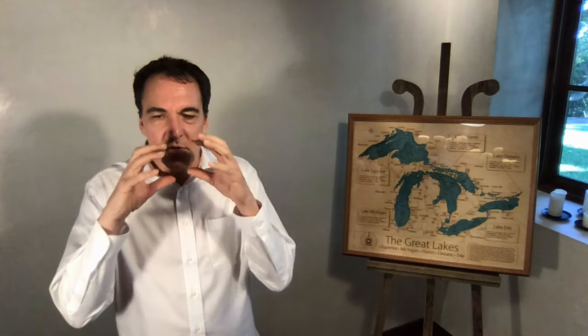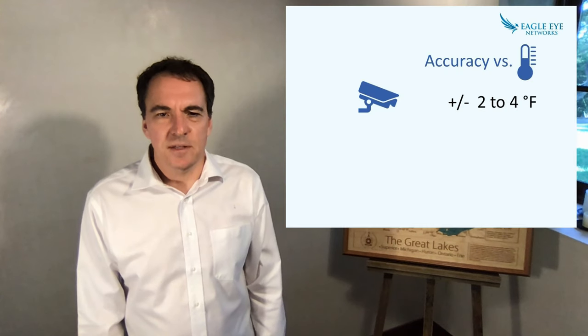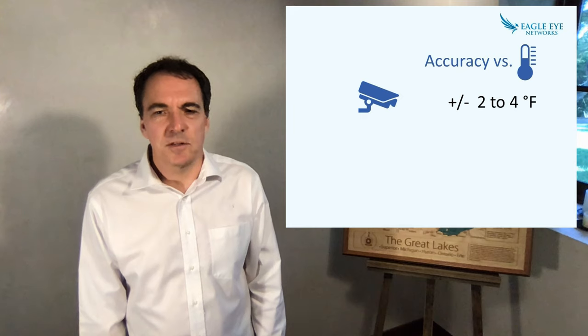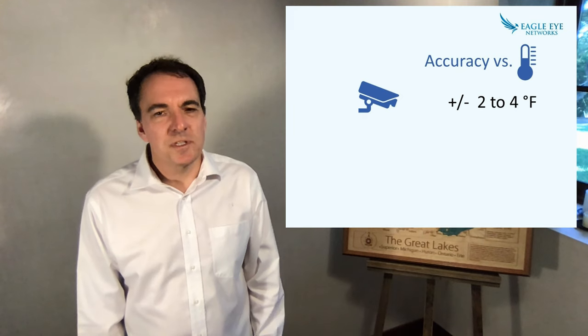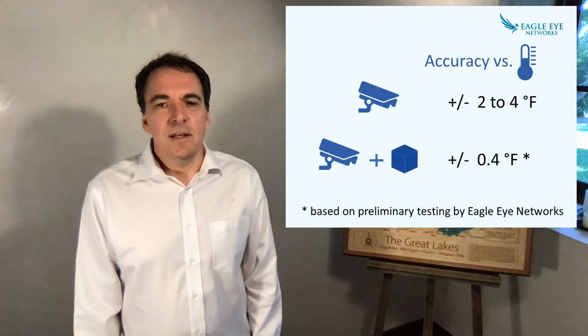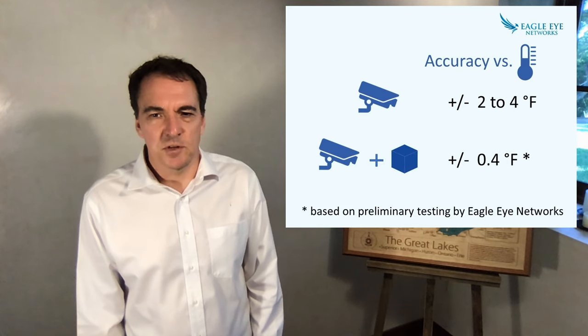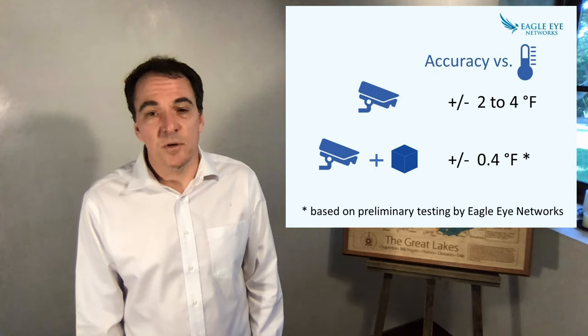Number three, higher accuracy cameras utilize a small calibration unit placed within the camera's view. In contrast, typical thermal cameras used alone show a baseline accuracy of plus or minus 2 to 4 degrees Fahrenheit, which is not considered accurate enough to measure body temperature. Eagle Eye Networks recently tested a solution with a calibration unit and found it accurate to plus or minus 0.4 degrees.